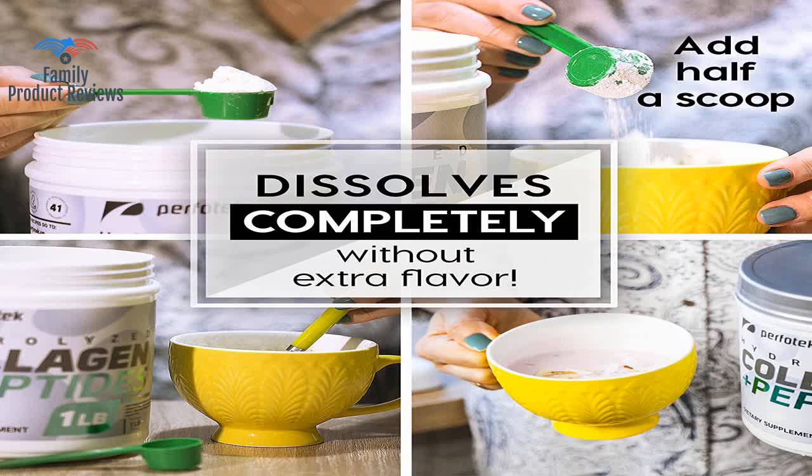This powder dissolves easily in juice or water and does not really have a taste.